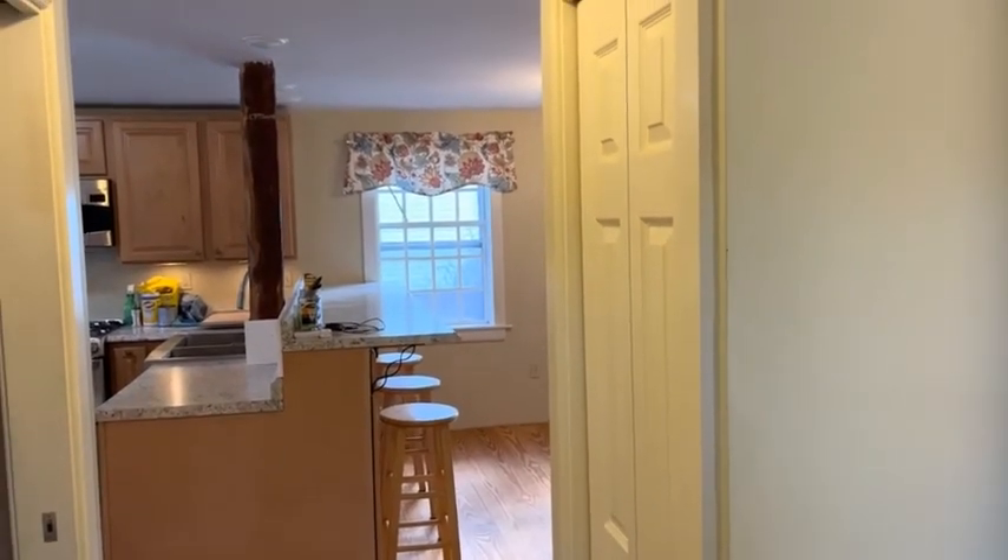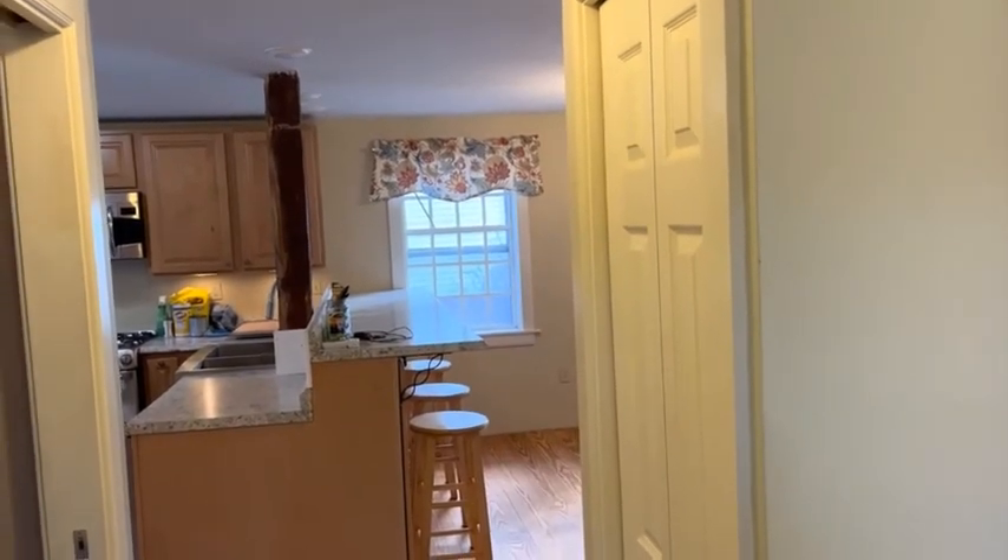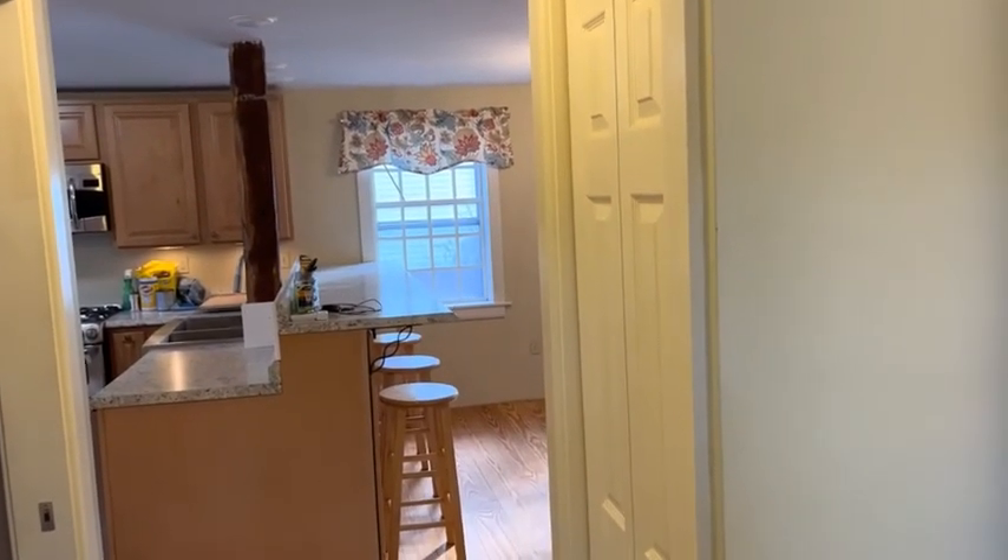Hi, this is a marketing video for 267 Main Street in Durham, Connecticut. This single-family home is a four-bedroom, two-and-a-half bath home.